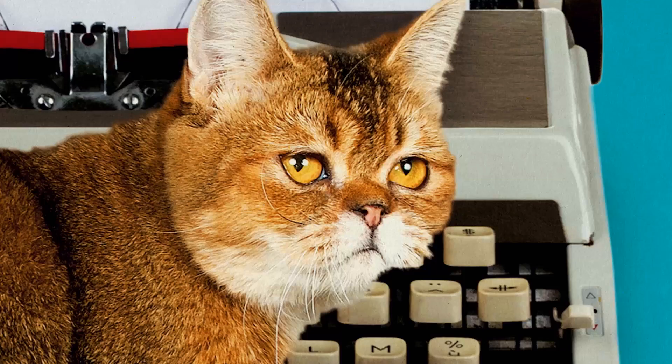There's a lot of educational value to this thing and they just successfully completed their Kickstarter campaign, which I proudly backed. The Story Clock Notebook will be available to all very soon, so stay tuned and check out storyclock.co.